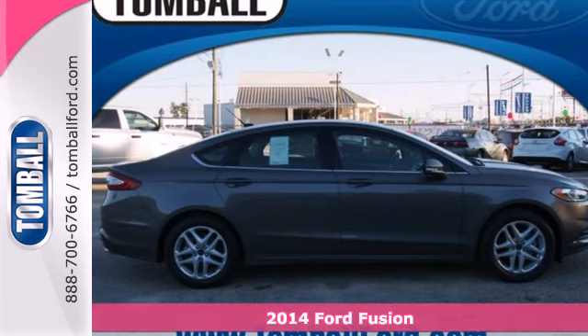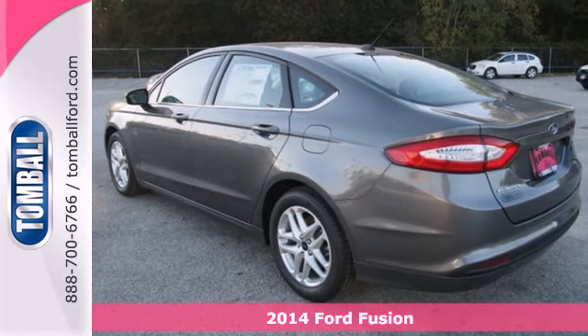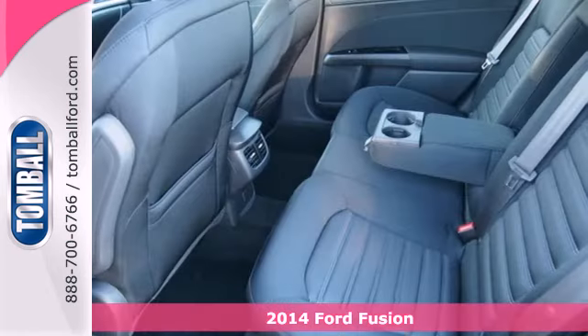Here's a 2014 Ford Fusion. It's a top choice in the midsize sedan category with equal focus on performance and fuel efficiency.